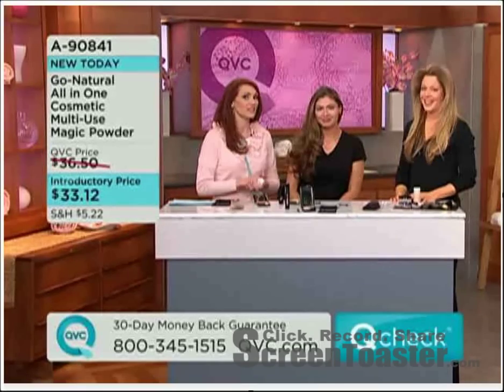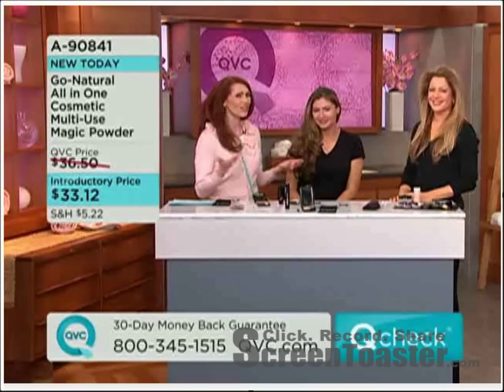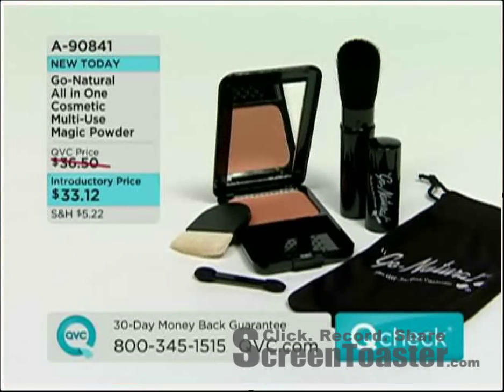I really like their tagline: one powder, one brush, one minute. I love that. $33.12.